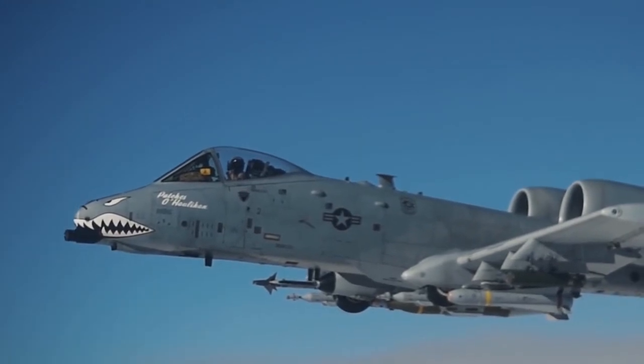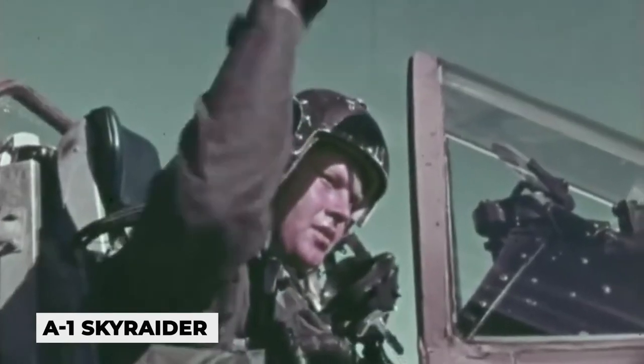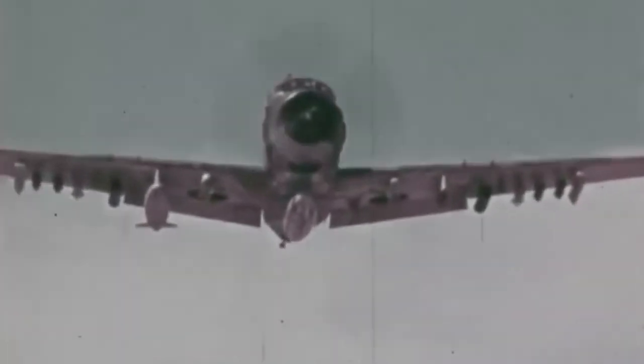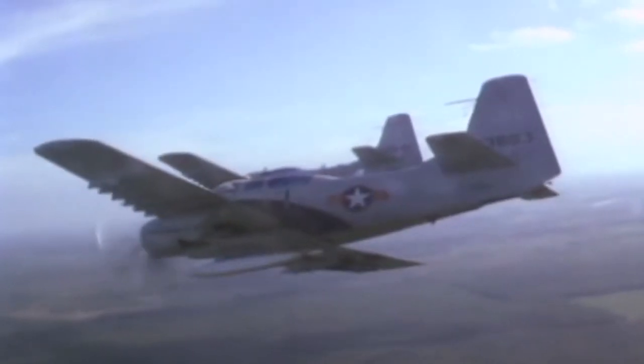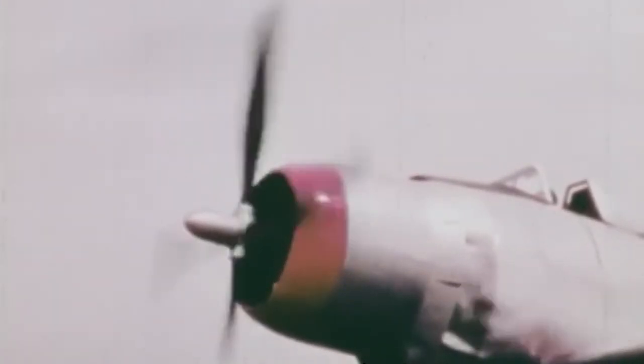Back then, the main strike force for the United States was the A-1 Skyraider from Douglas during the Korean War. It was a powerful, specialized, supportive aircraft with a decent payload and the ability to stay in the air. However, its propeller design was too slow and vulnerable to enemy ground fire, and its survivability was poor, resulting in losses of over 267 A-1s during the Vietnam War.